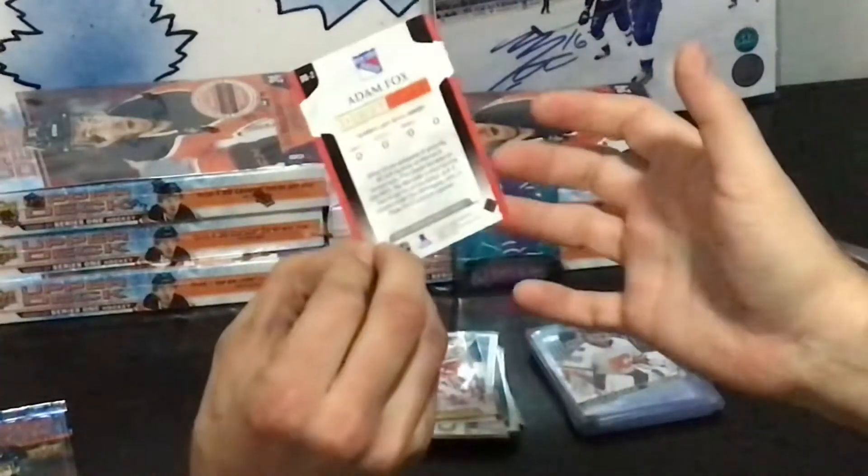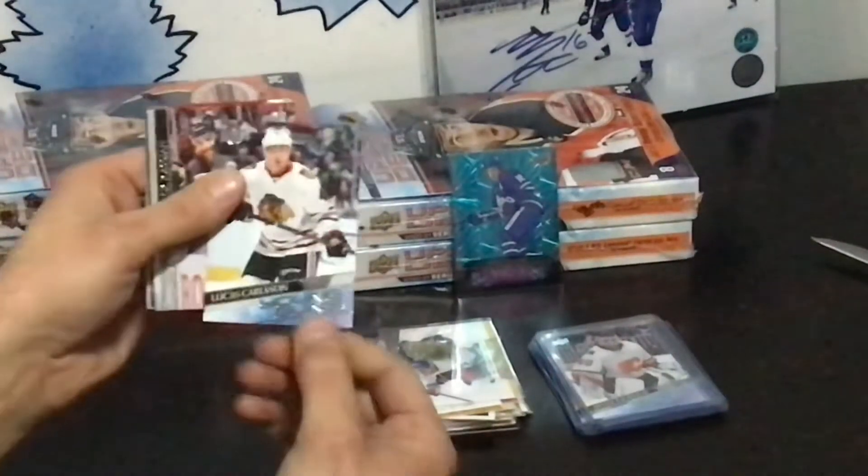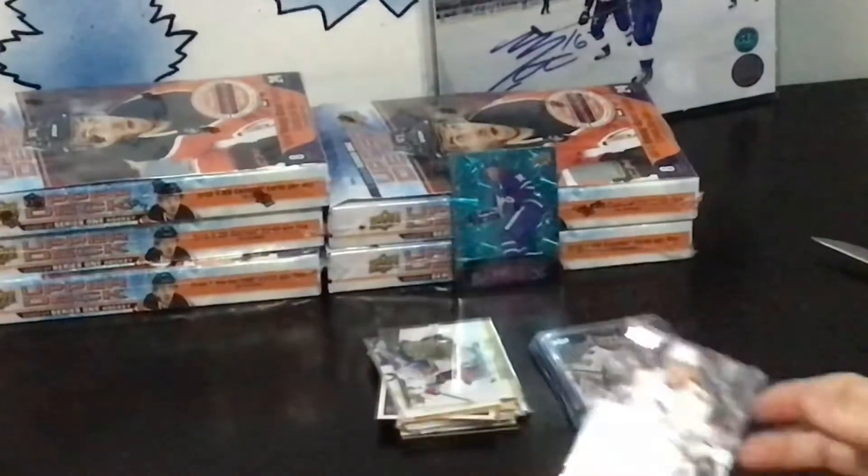Debut Dates — Adam Fox. Bushnadovich. Last one — Lucas... wait, you got a Young Guns AND a Clear Cut Young Guns of this guy?